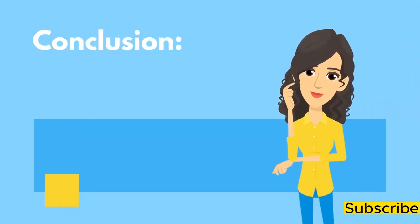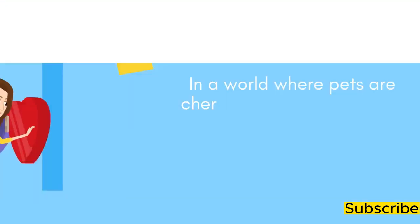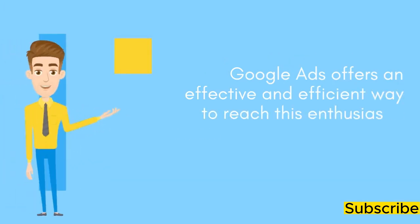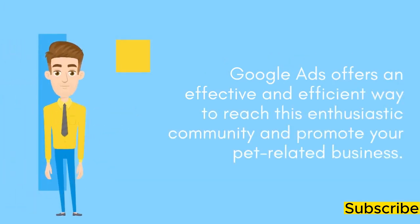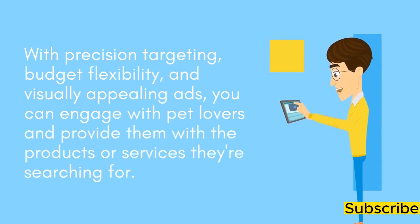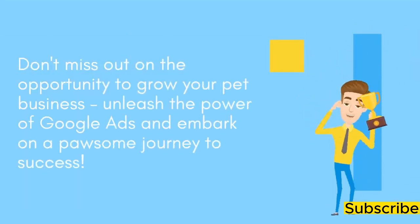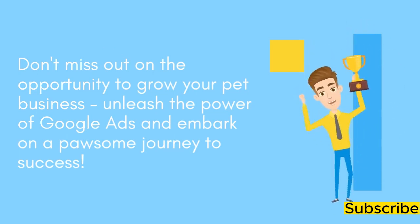Conclusion: In a world where pets are cherished family members, pet lovers are a passionate and dedicated audience. Google Ads offers an effective and efficient way to reach this enthusiastic community and promote your pet-related business. With precision targeting, budget flexibility, and visually appealing ads, you can engage with pet lovers and provide them with the products or services they're searching for. Don't miss out on the opportunity to grow your pet business — unleash the power of Google Ads and embark on a pawsome journey to success.